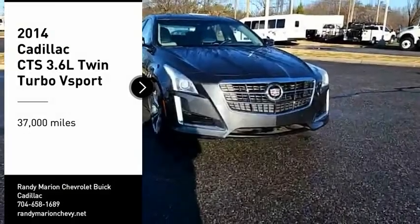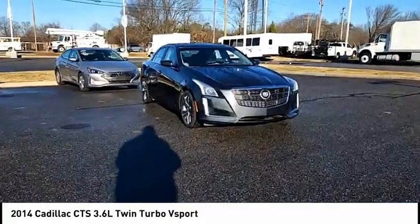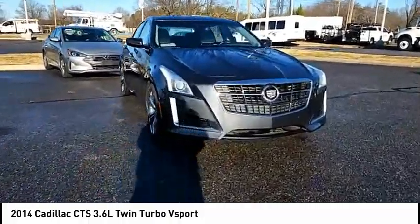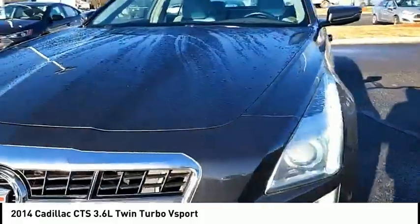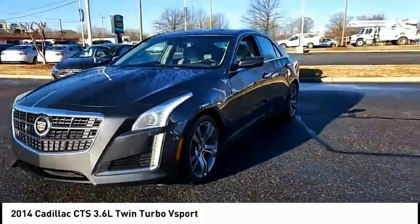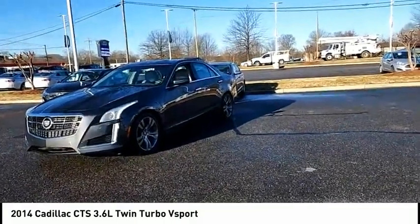Stop by and take a look at the 2014 CTS. The CTS is a well-sorted blend of all-American style and European-inspired tuning with a cutting-edge design. The luxury CTS blends elegant styling, performance, and exceptional fuel economy.